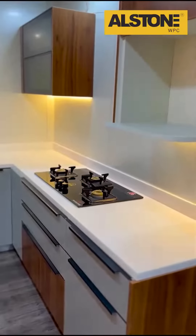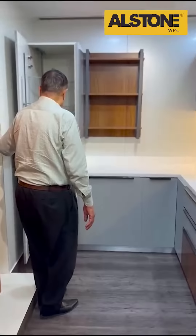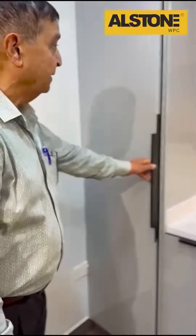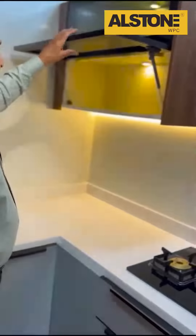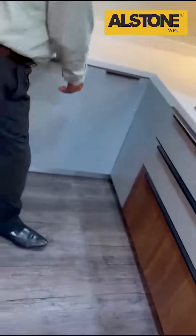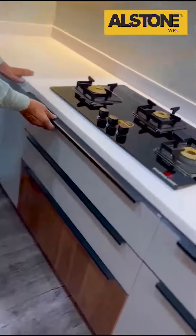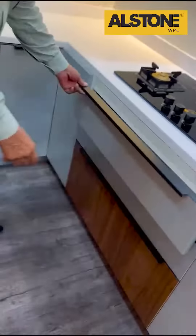In your kitchen, just see the fittings we have provided to keep your kitchen products well intact. See the hydraulics — it's of the best quality we are providing. This is the inside of the drawers we have made for you — to keep your utensils or cutlery.